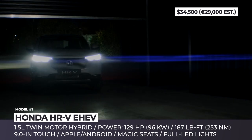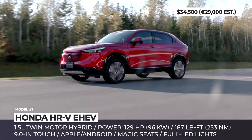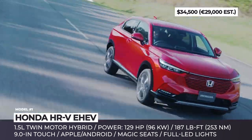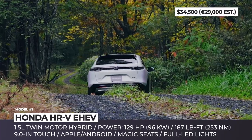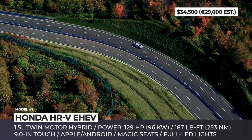In terms of the powertrain, Honda adopts quite deceiving sales tactics from Toyota and calls the next-gen HR-V a self-charging hybrid. Admittedly though, this is a superior system, where a 1.5-liter engine is not connected with the wheels. Instead, it works only as a generator, while twin electric motors provide propulsion.